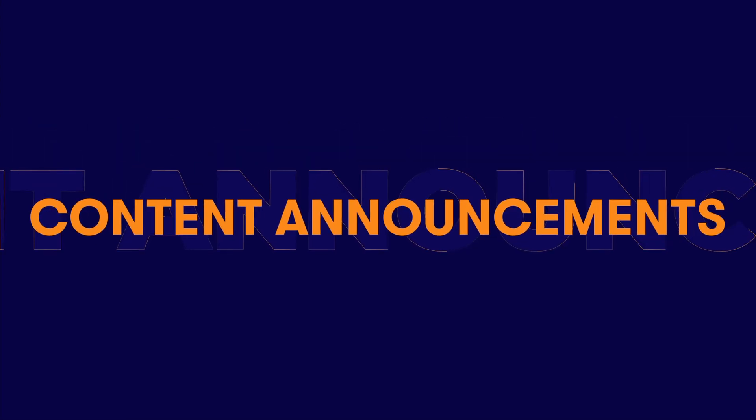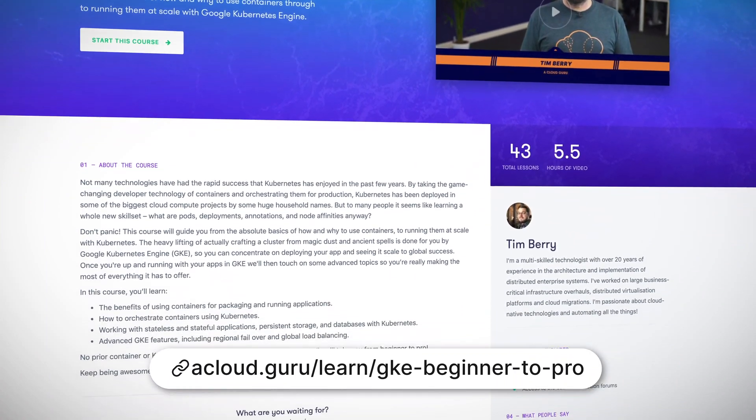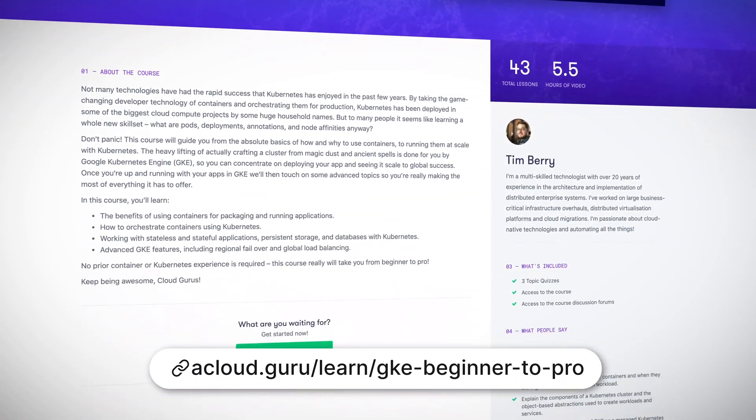I'm excited to show you what we've been busy building and releasing this month. This month we have gone crazy for Kubernetes. First up is our new course from ACG instructor Tim Berry: GKE Beginner to Pro.